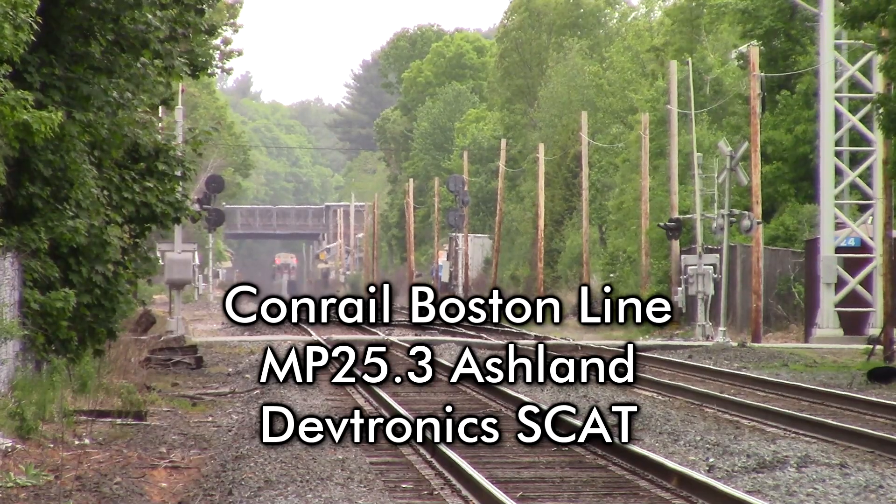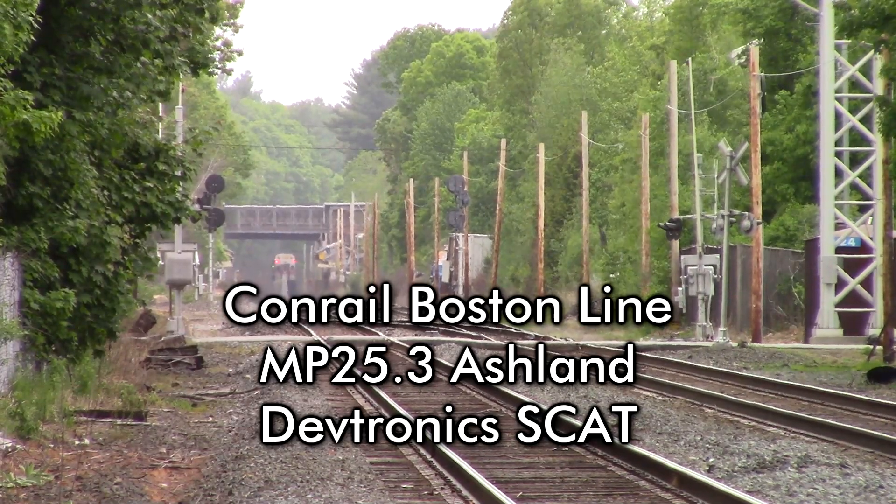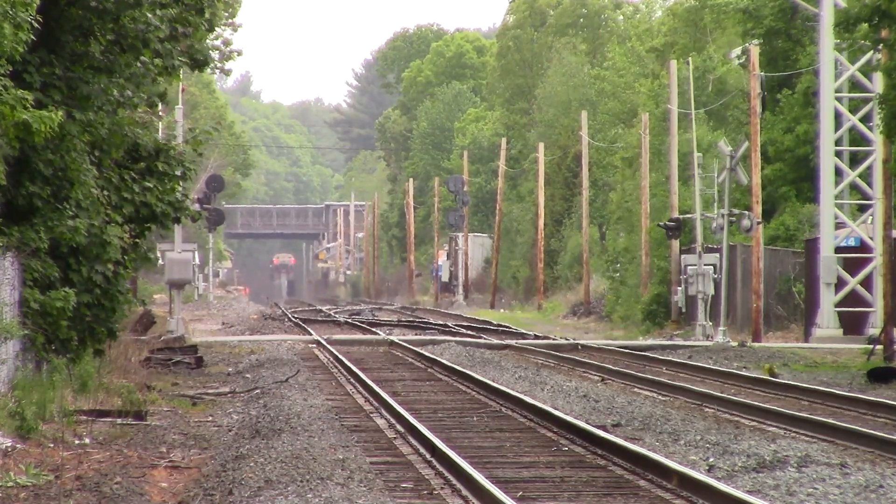John Rails, Ashland, Massachusetts, track 1. No defects. Over.